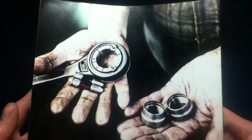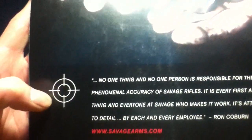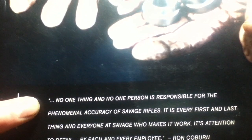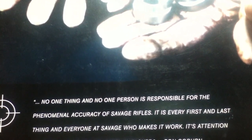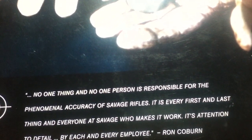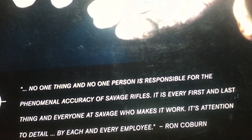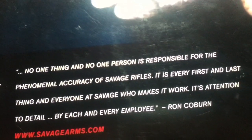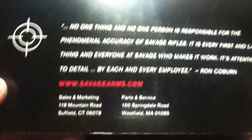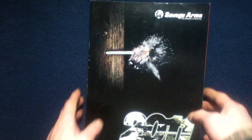Turning over the binder, there's more stock photography of tooling and gauges, and another logo. On the back it reads: 'No one thing and no one person is responsible for the phenomenal accuracy of Savage rifles — it is every first and last thing, and everyone at Savage who makes it work. Its attention to detail by each and every employee.' — Ron Coburn. Website and contact info are also listed, though this is from 2011, so research current info.